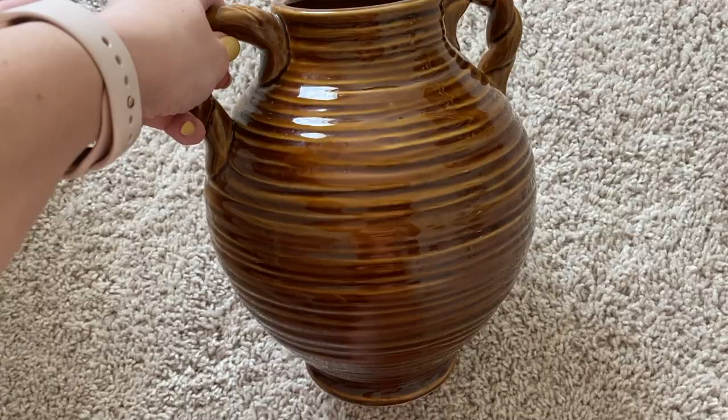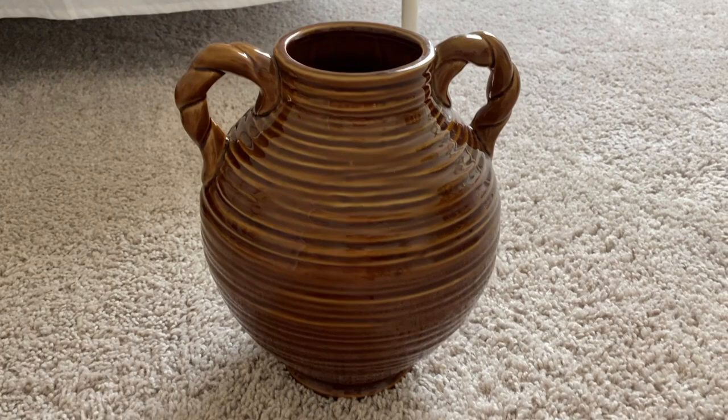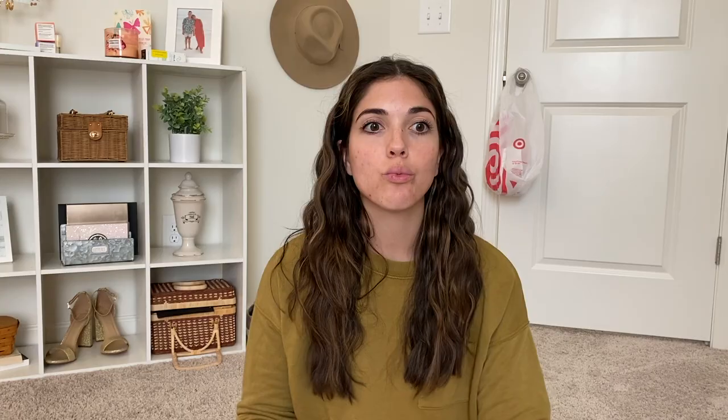Everything was from Goodwill. I bought this big vase — really heavy duty with a gorgeous ridged texture and a great shape. I've been told to look for pieces based on shape and not color, because you can always spray paint them. I also got a really nice round lamp base. They were each about three or four dollars. Then I bought the Rust-Oleum oil-rubbed bronze spray paint from Target, which a lot of people recommended. I spray painted both of them and they look really good — very modern, very Studio McGee, modern traditional style.